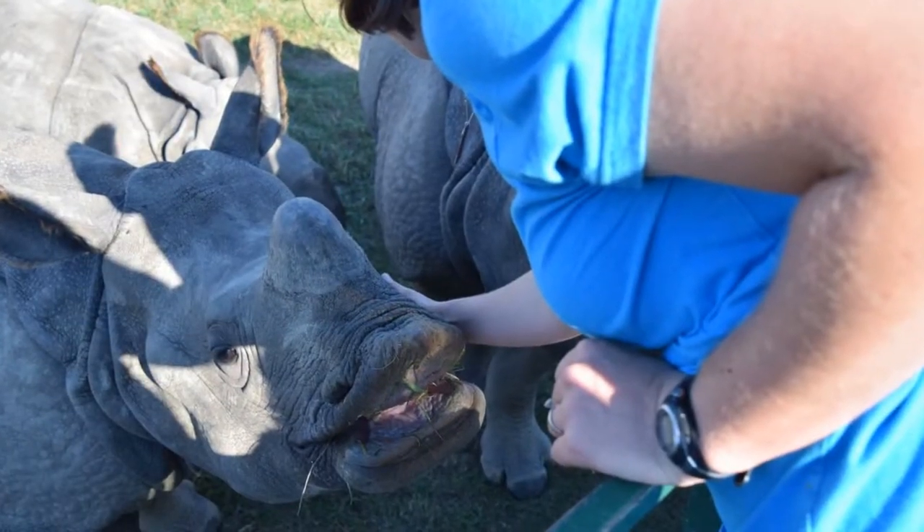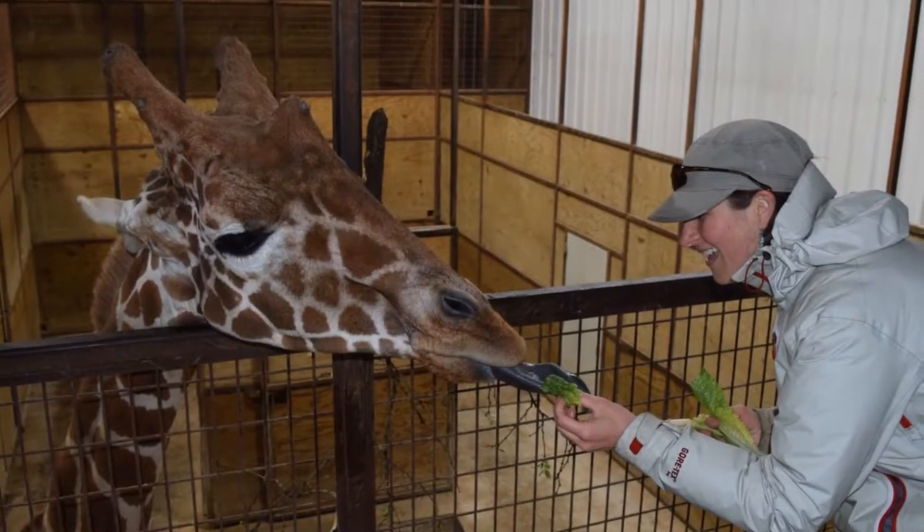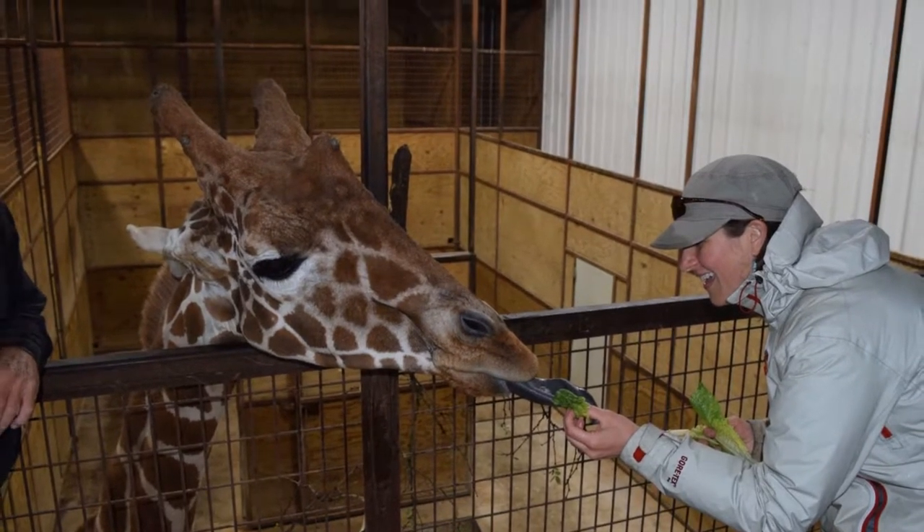So we had an awesome interaction the first time but not the second time. But as you'll see later, we make up for it with a nice giraffe interaction.